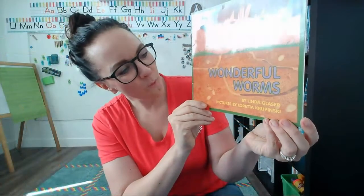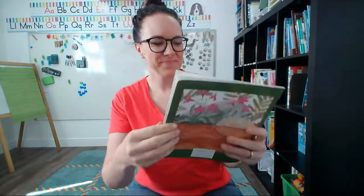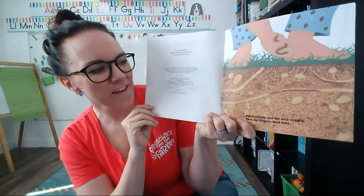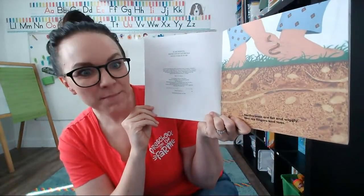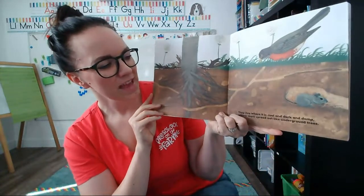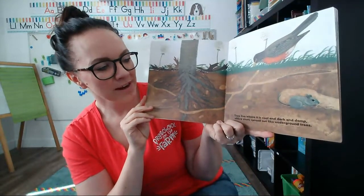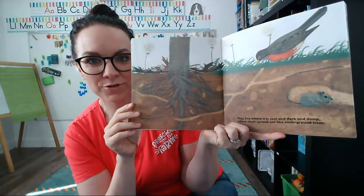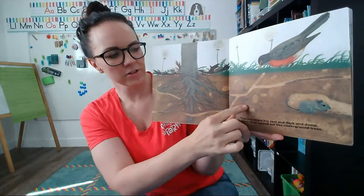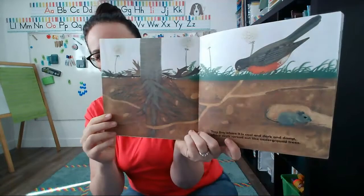Here is my book Wonderful Worms by Linda Glazer. Let's read this one together. Earthworms are fat and wiggly like my fingers and toes. They live where it's cool and dark and damp, where roots spread out like underground trees. See the roots of this tree — they're spreading out under the dirt and then there's some tunnels. I noticed that this tunnel has a worm in it.